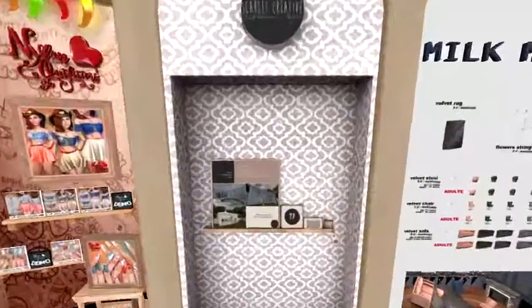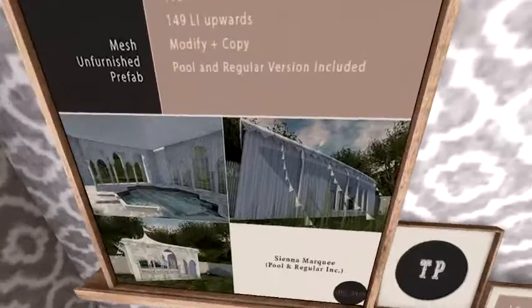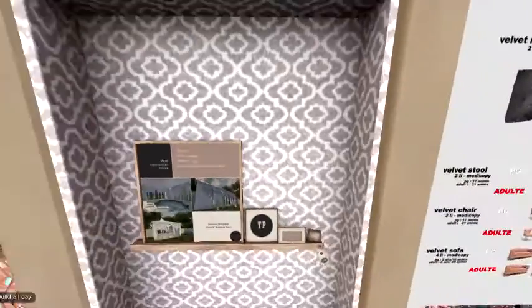Scarlet Creative — it looks like — let's see, going closer — it's a pool, very cool, an outdoor pool area.